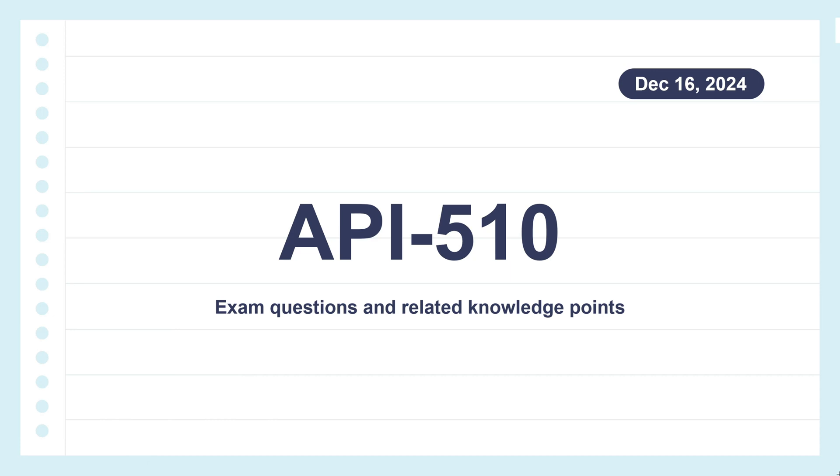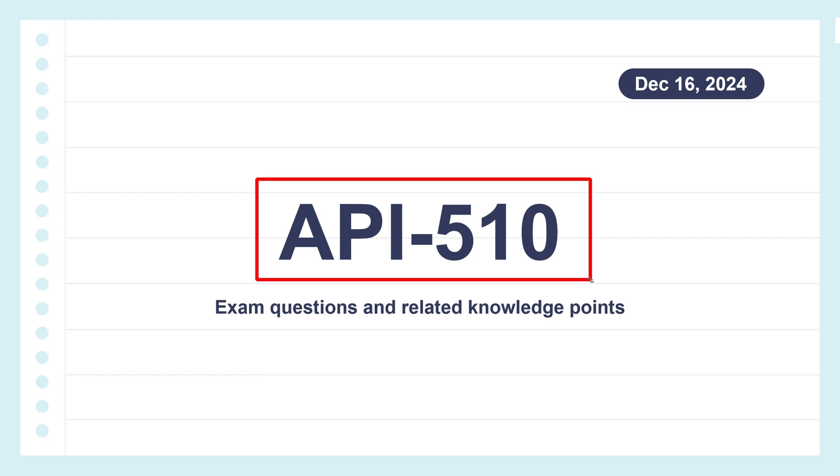Hello everyone. Today's video content is Analysis of the Real Questions of the API 510 Exam and Explanation of Relevant Knowledge Points. The following test questions are all from our question bank and they were updated on December 16th, 2024.